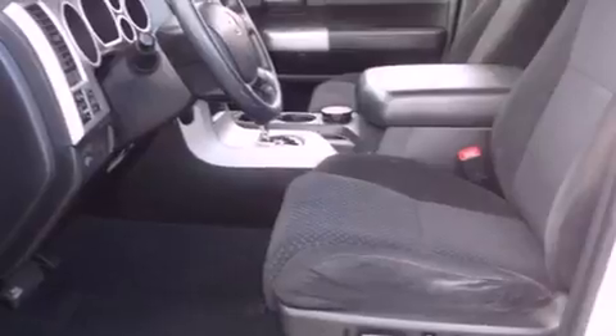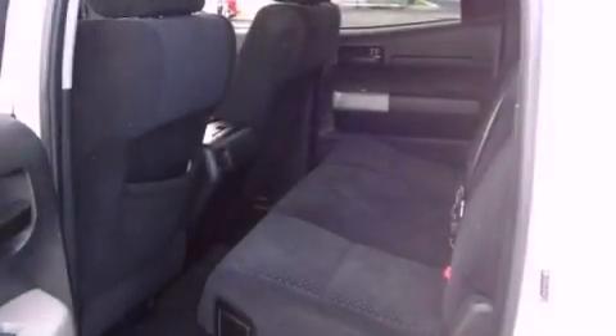It has an eight-cylinder engine and an automatic transmission. All of the following features are included.